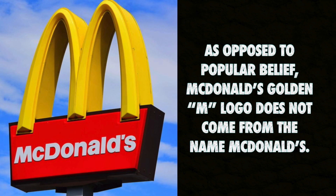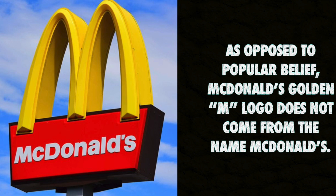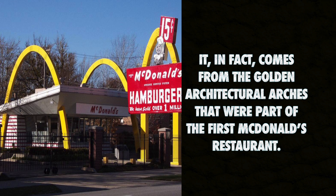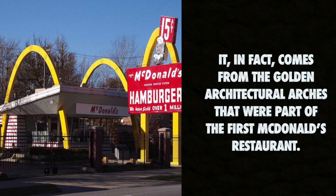As opposed to popular belief, McDonald's Golden M logo does not come from the name McDonald's. It, in fact, comes from the golden architectural arches that were part of the first McDonald's restaurant.